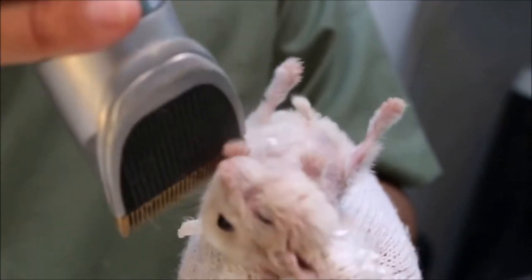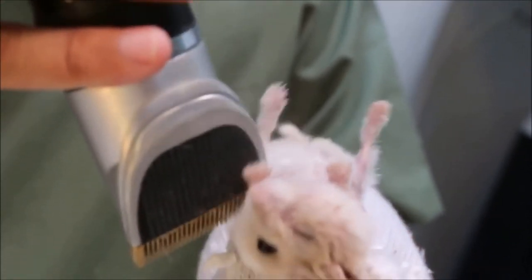Treatment Part 1: Skin Disease. The hamster is first shaved. Note: this is footage of another hamster being shaved, as we do not have footage of the original hamster being shaved.